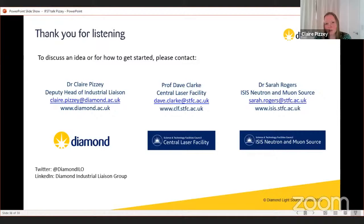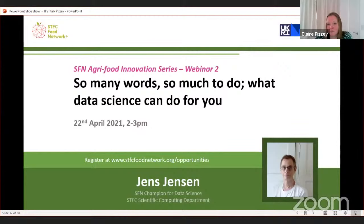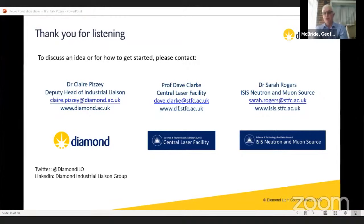Thank you very much Claire. That's fantastic — really the tip of the iceberg in terms of what's being done. Please take a look at the STFC Food Network, covering food, agriculture, and all sorts of things. Now we'll take questions via the chat — please keep them short and sweet.